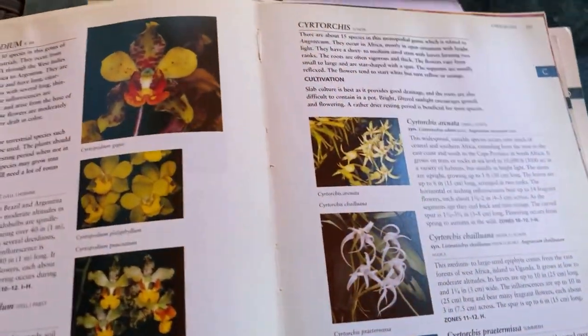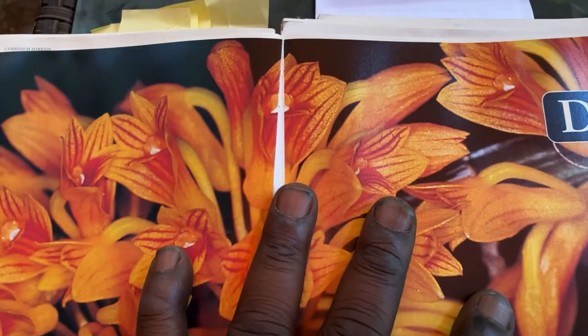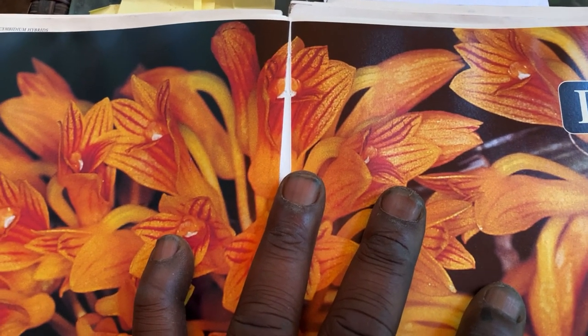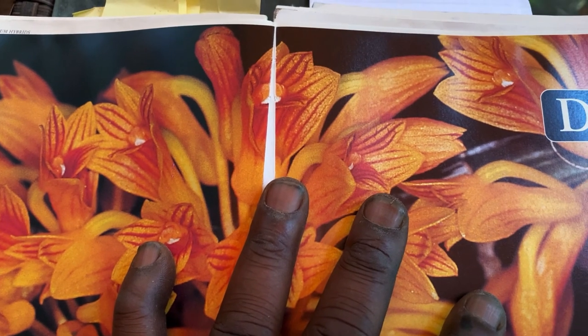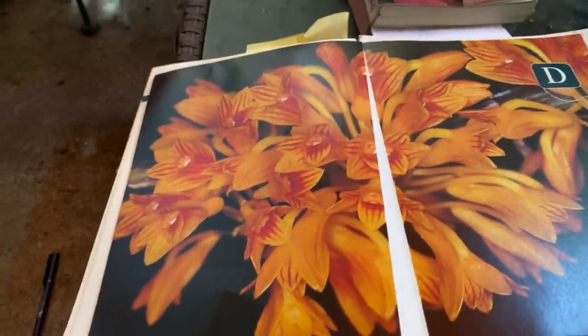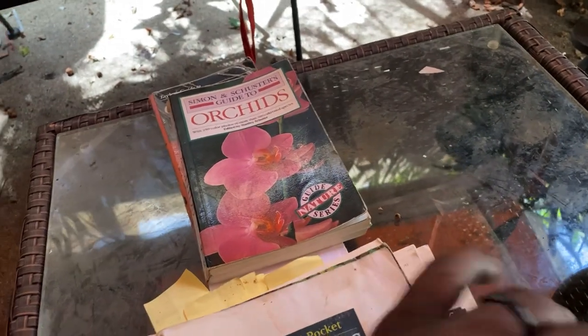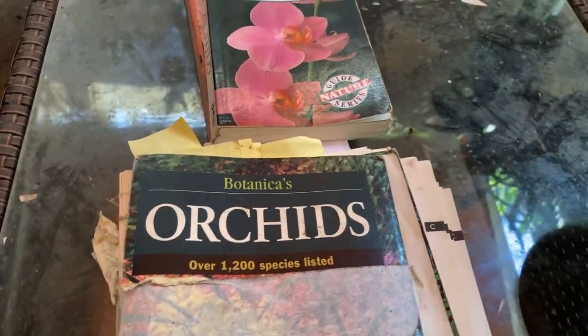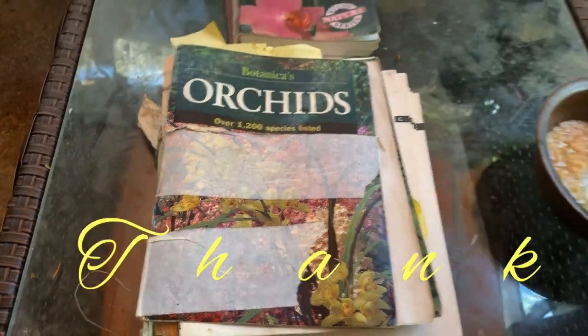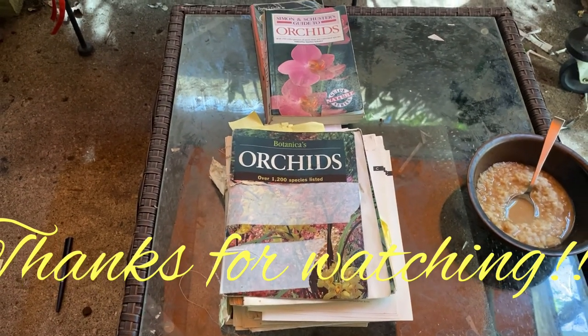That's probably the end of C. Thank you all for listening to this little lesson from the Bible of orchids. Next week we'll be on D, which will give us Dendrobiums and other plants like Dyckias and Dicasas. I hope you've learned something about your C-letter orchids. Thank you for having breakfast with me, and thank you for watching. Enjoy your orchids. Bye.